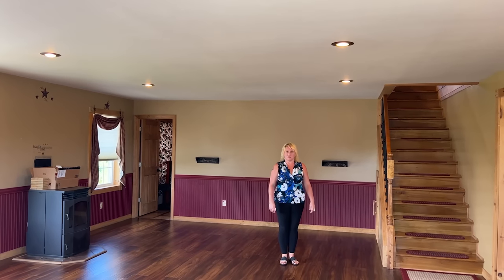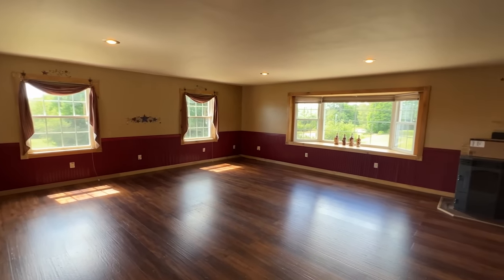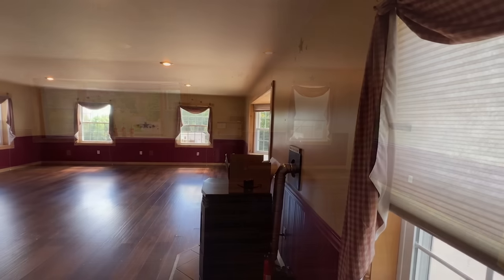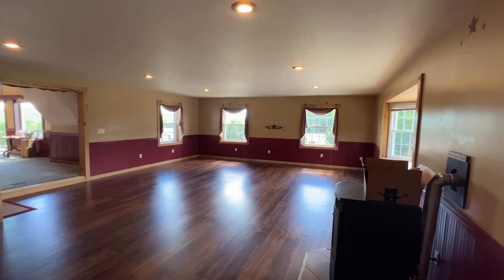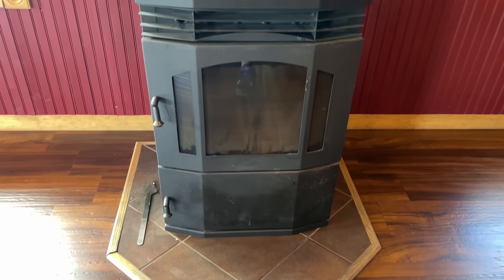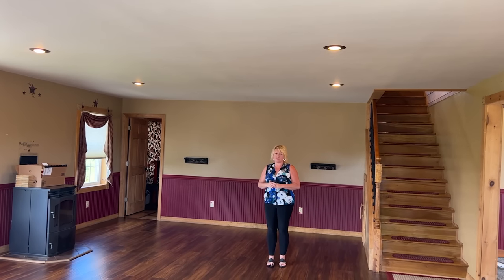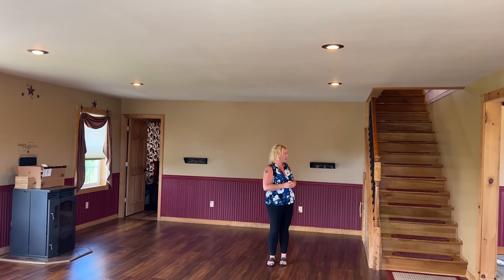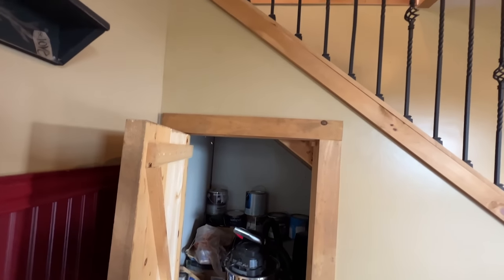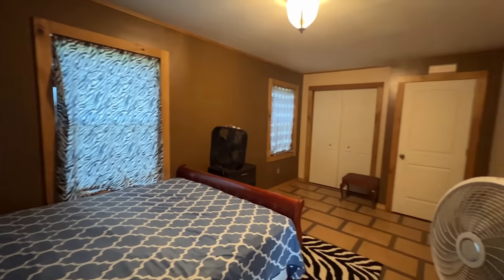We are now in the new addition part that was built in 2012. The original part of the house, as you can see, is dated — this is more modern. You have this huge living room, which is about 28 by 20. You do have the pellet stove, beautiful floors in this room, beautiful trim, a huge window with lots of natural light, and storage underneath the stairs. There's also another bedroom off the living room, which would make four bedrooms on the first floor.